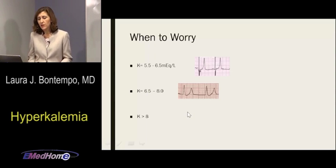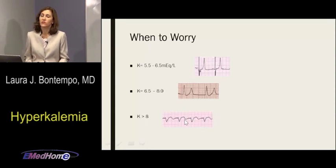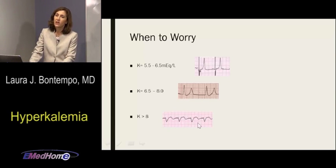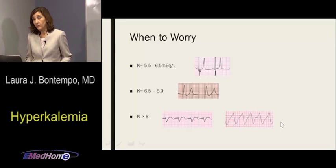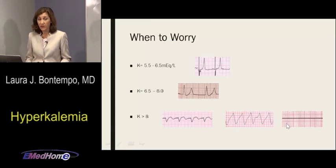With potassium greater than 8, you see a wide QRS — discernible beats but abnormal conduction. As potassium keeps rising, you lose individual beats and get a sine wave pattern. If you don't intervene, you get less sine wave and more of a flat pattern — asystole — because the heart cannot keep contracting in that hyperkalemic environment. Worry a little, worry more, worry a lot, worry a whole lot as you progress down that pathway.